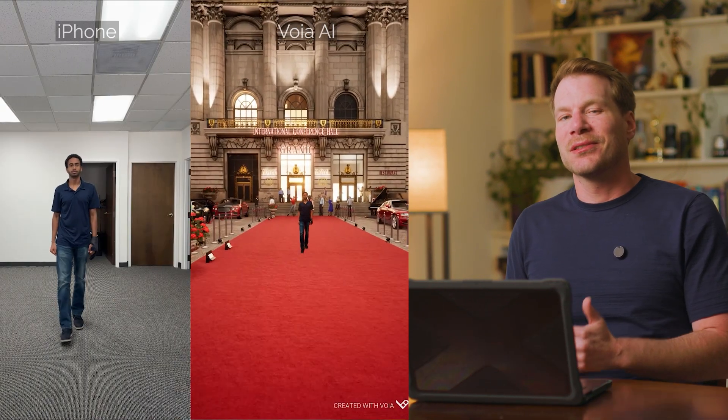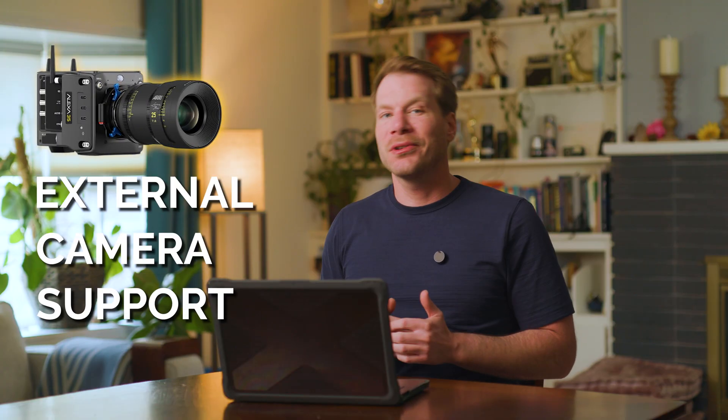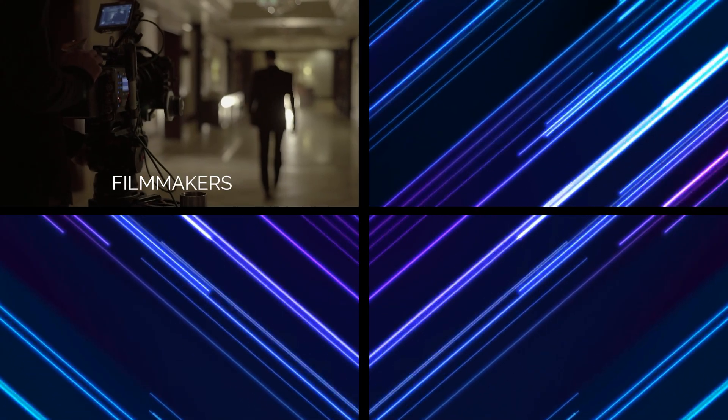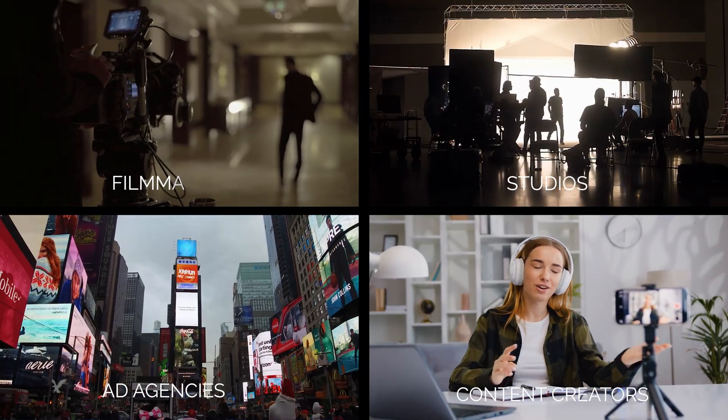Voya's creative tool delivers high-quality visuals with point-and-shoot simplicity. Want to shoot everything on an iPhone? Awesome. Want to shoot everything on an Alexa 35? Also covered. We're making the techniques and technology of virtual production accessible for more filmmakers, content creators, ad agencies, and studios alike.